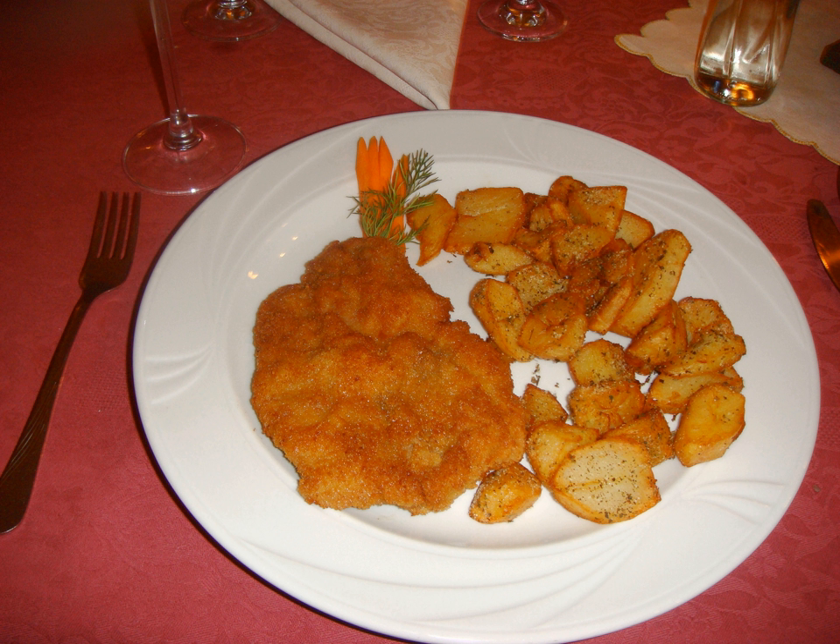Iranian cuisine: In Iran, cutlet (Persian: kotlet) is a popular hamburger-like thin layered fried mixture of ground beef, mashed potatoes, eggs, onions, spices and breadcrumbs.